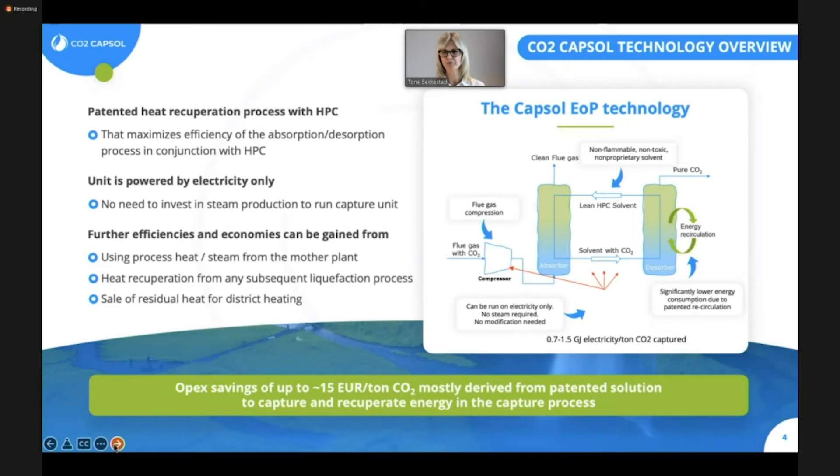In the absorber, the pressurized flue gas reacts with the potassium carbonate solution, absorbing around 90 to 95% of the CO2. The CO2 and the hot potassium carbonate solution leaves the absorber at the bottom, is transferred to the top of the desorber, where the partial pressure of CO2 is low, which forces the desorber to release the CO2 to the steam flow, and the CO2 then leaves the desorber at the top. At the same time, the CO2-lean hot potassium carbonate solution, which has now released the CO2, leaves the desorber at the bottom and is fed again into the top of the absorber, and so the cycle continues.